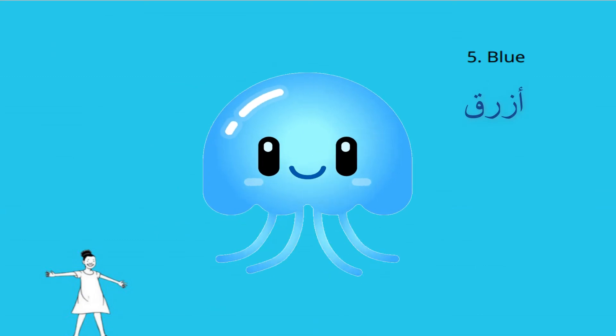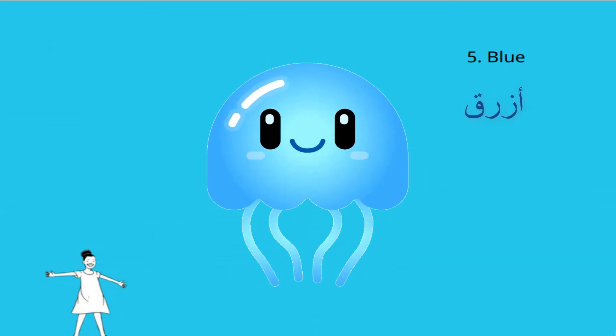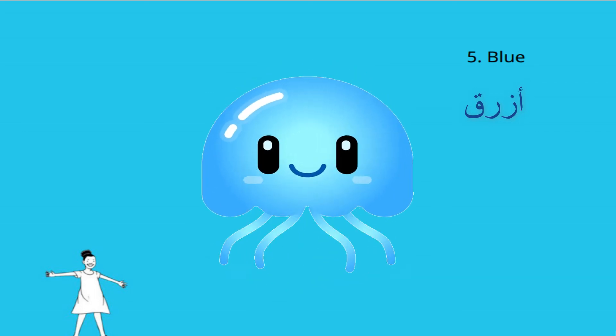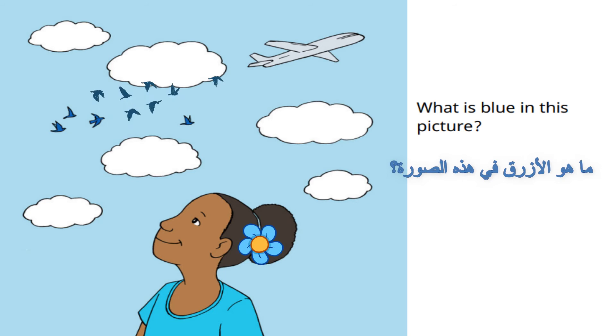The fifth color is blue. What is blue in this picture?